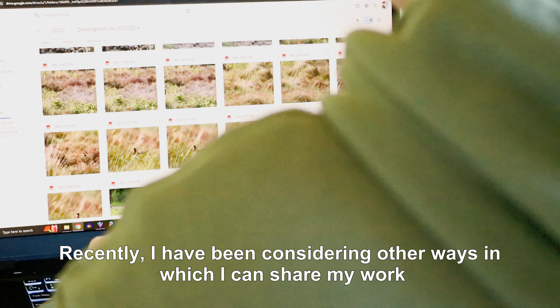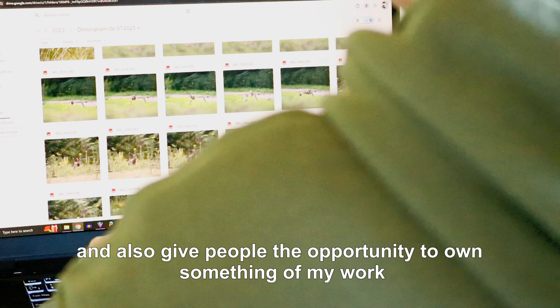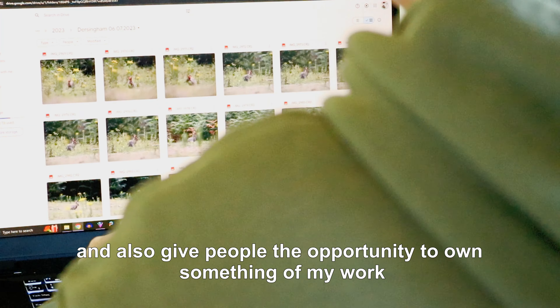Recently, I have been considering other ways in which I could share my work and also give people the opportunity to own something of my work.